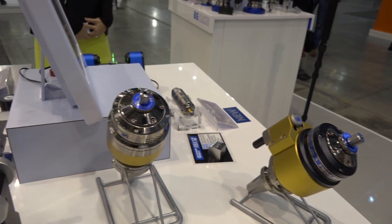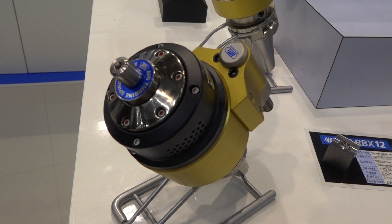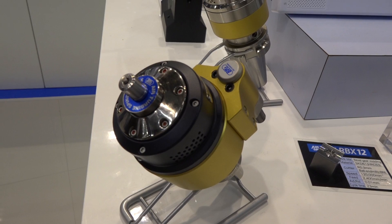I can see we've got a 30 taper, a 40 taper and an HSK here. What other spindle noses are available? Virtually every spindle nose is available that you would require in any industry, but the 40 taper is by far the most common because that's the platform for most customers that need to get into high-speed machining but don't currently offer it.